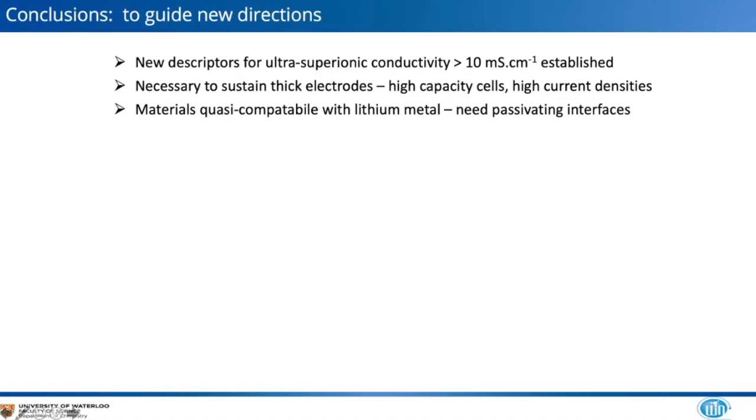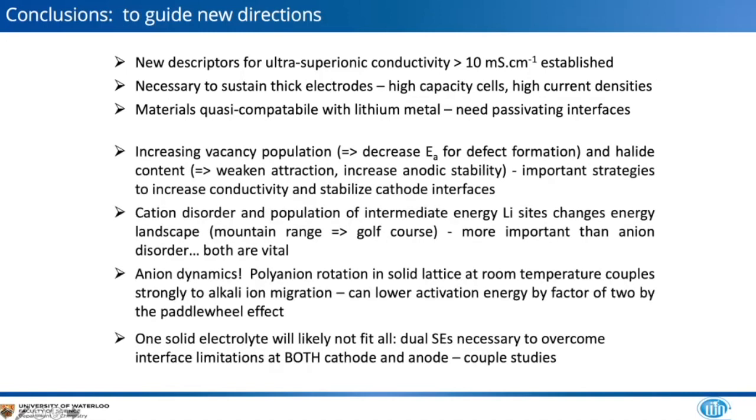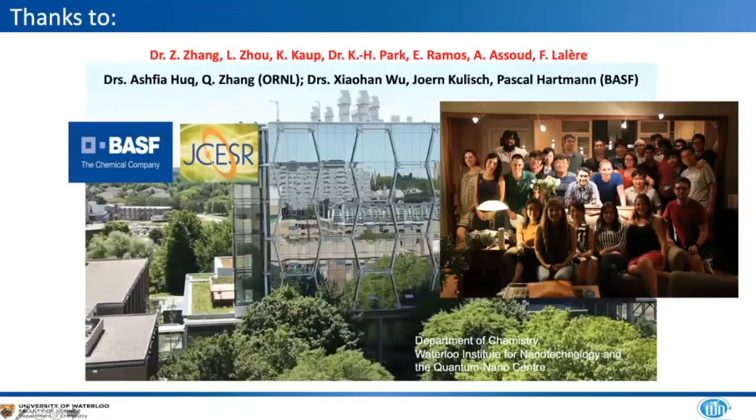In summary, new descriptors have been established: high ionic conductivity is needed for high current densities; the lithium metal anode issue must be addressed; strategies include increasing vacancy population, controlling cation and anion disorder, and exploiting anion dynamics and polyanion rotation — which can enhance conductivity by a factor of two. One solid electrolyte is unlikely to overcome all challenges, so bifunctional or dual electrolytes are probably necessary. Thanks to the group members, ORNL for neutron diffraction, BASF, and JCS for funding.